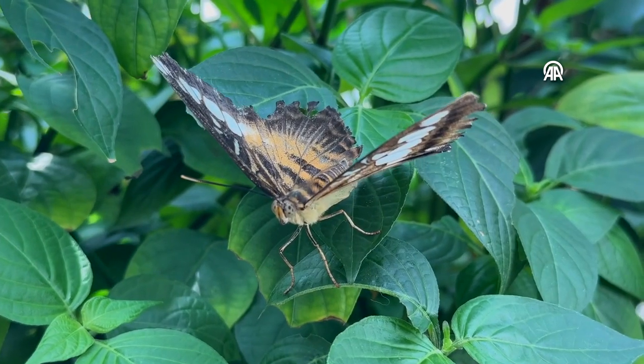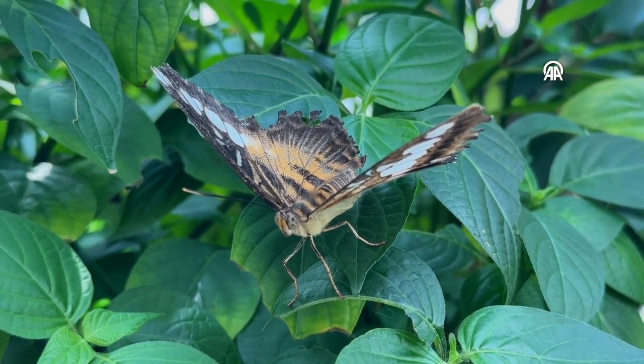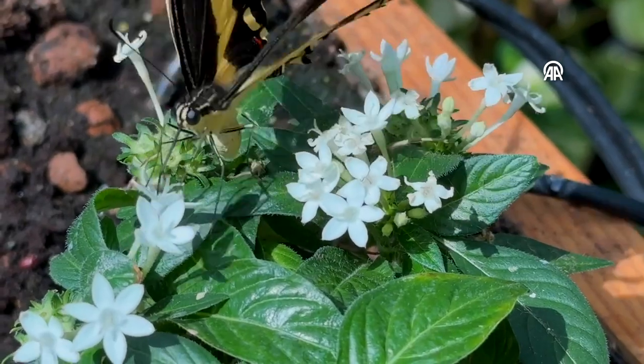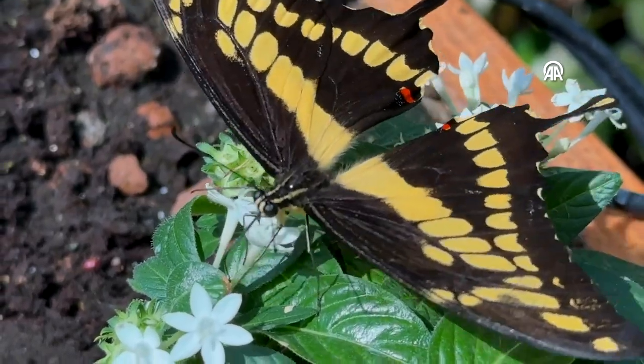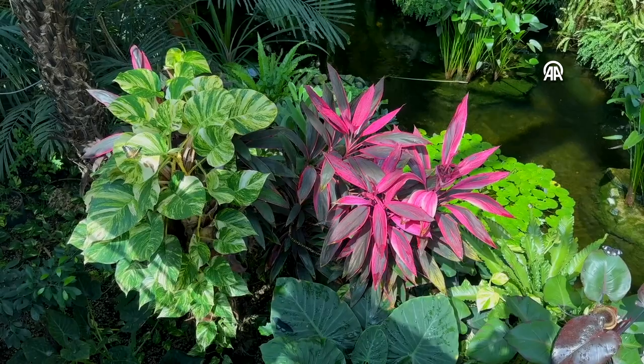For example, this species can also be found in Africa — for example, in tropical areas. You can go to Africa to find it.